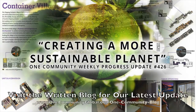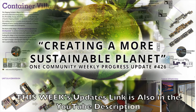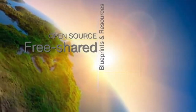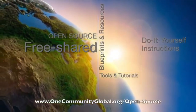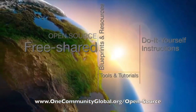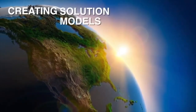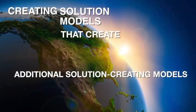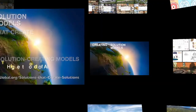Creating a more sustainable planet. One Community Weekly Progress Update number 426. One Community is a 501c3 nonprofit organization creating open source and free shared blueprints and resources, tools and tutorials, and do-it-yourself instructions for highest good living — creating solution models that create additional solution-creating models in the service of all life on this planet.